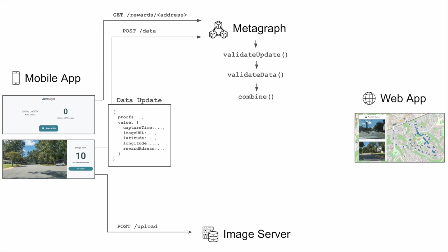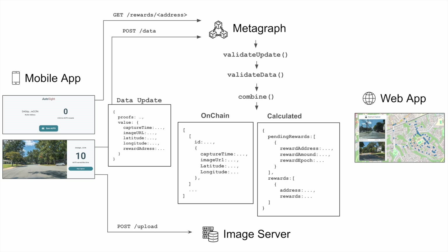Once received, the data is processed through the metagraph's lifecycle functions, which check for valid capture time and coordinate values. The data is then used to update the metagraph's state. On-chain state stores the uploaded data, while calculated state stores pending and total rewards for each address. The web app makes requests to the images endpoint, which returns the image data stored in the on-chain state. This data is displayed in the menu and plotted on the map.